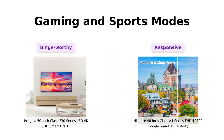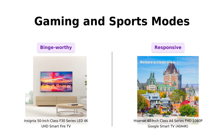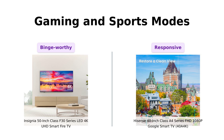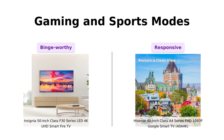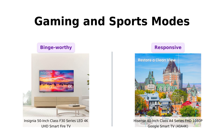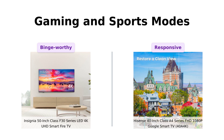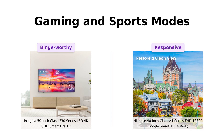For all you gamers and sports fans out there, the Hisense has some extra tricks up its sleeve. It offers a game mode that reduces input lag, making your commands virtually instantaneous. Plus, it has a sports mode that optimizes the picture for sports content. The Insignia is great for binge-watching, but it might not be your first pick for an intense gaming session. Reviewers of the Hisense appreciate its game mode for a better gaming experience, so if you're planning to dominate your favorite games or catch every detail of the big game, Hisense is your MVP.